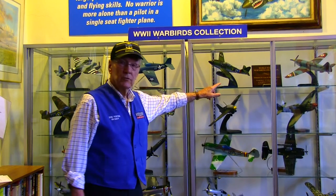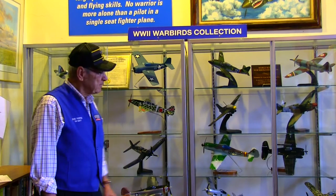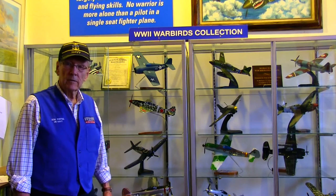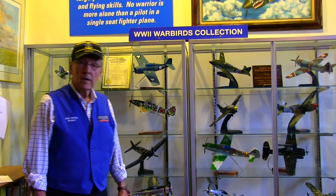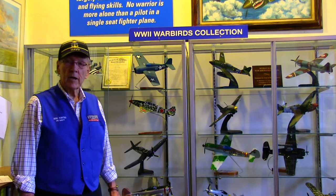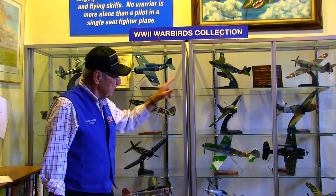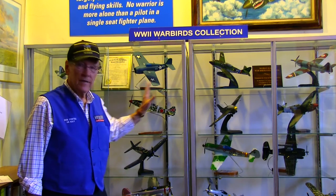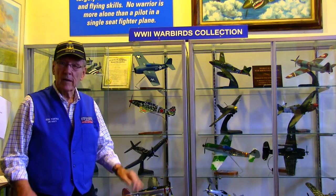This is the Messerschmitt 262 — the only operational jet in World War II, German-built. The general of German fighter planes, Adolf Galland, said when he first flew the 262 and opened the throttle, he felt like he was being pushed by angels — it was so fast. The Me 262 could go 540 miles an hour, which was 100 miles an hour faster than any propeller-driven plane. But it came too late in the war and only shot down about 500 enemy planes.